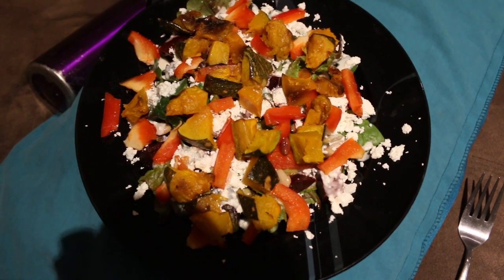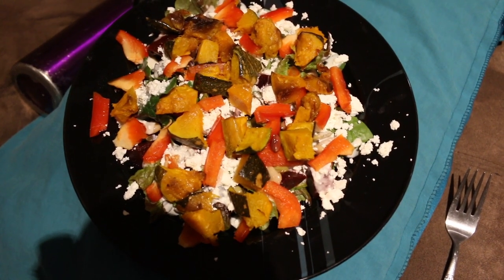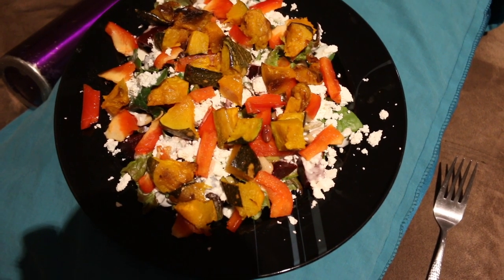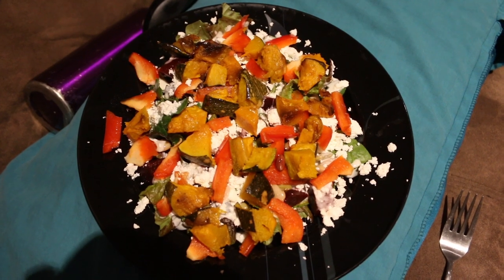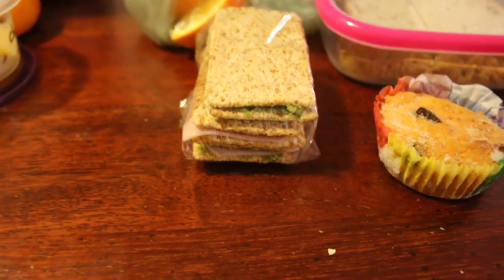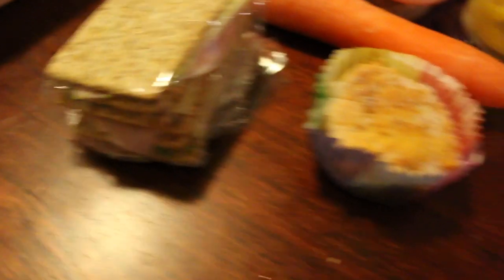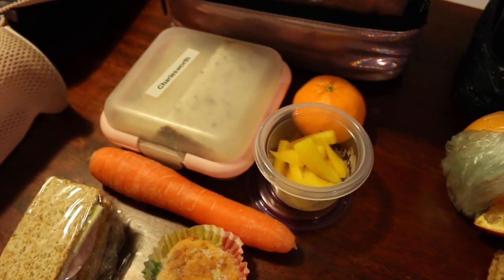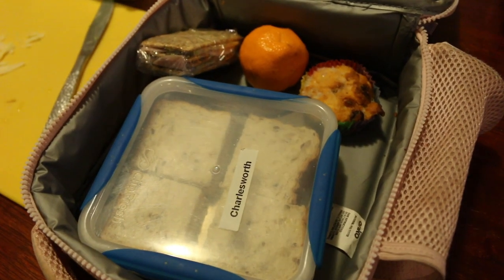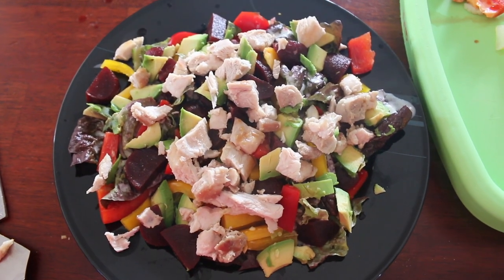One of my absolute favourite lunches: a salad with lettuce from my own garden, feta cheese, a homemade dressing which is mostly Greek yogurt and water, capsicum, beans, beetroot, and roasted pumpkin. It is delicious. Kids' lunches: Ben has a peanut butter sandwich, cheese, ham and avocado on crackers, a sweet potato muffin, and an orange. Rachel has the same crackers, a sweet potato muffin, a Vegemite sandwich, mandarin, a carrot, and leftover yellow capsicum. Zoe has a peanut butter sandwich, crackers with ham and cheese, and mandarin and sweet potato muffin.